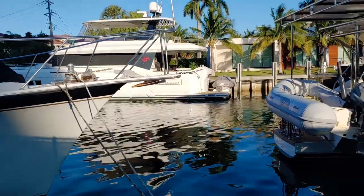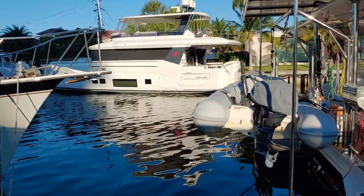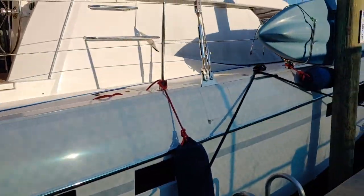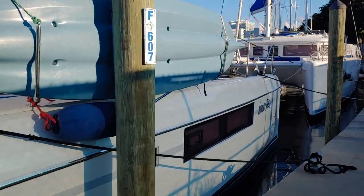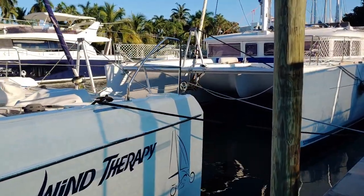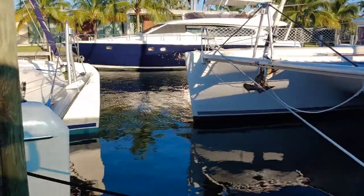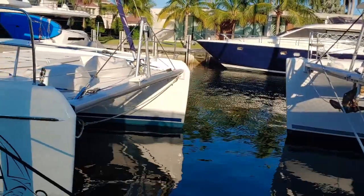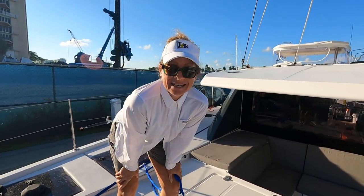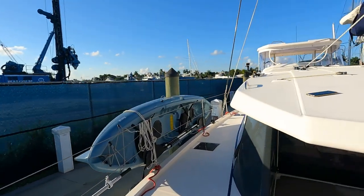When docking at Pier 66, they sure do like to give you a challenge. I'm going to need a lot of coffee in the morning when we're ready to leave. It's only fiberglass — only fiberglass. The problem is when it's other people's fiberglass, that's when it's a problem.